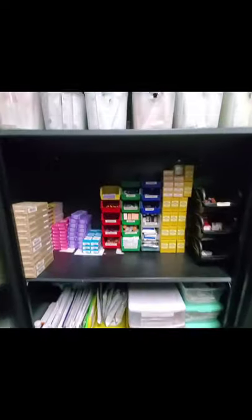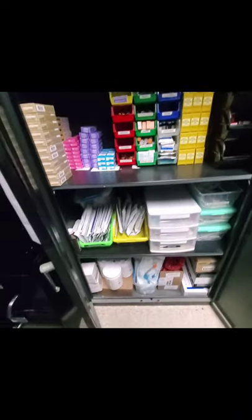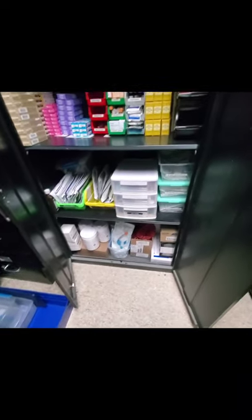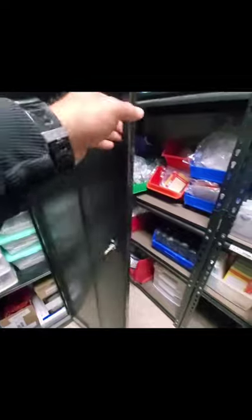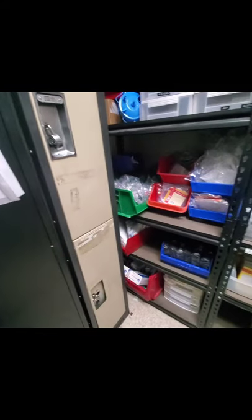Here we have medications, more IV stuff, tubes — nice and neat, nice and stocked. So whenever we get a call and we run out of all of our equipment, we come in here and restock.